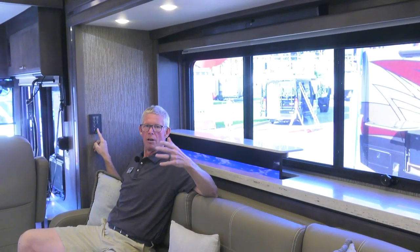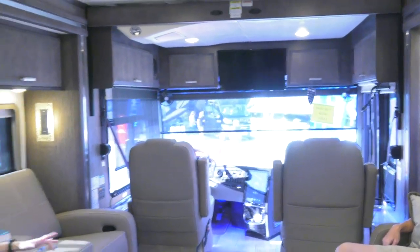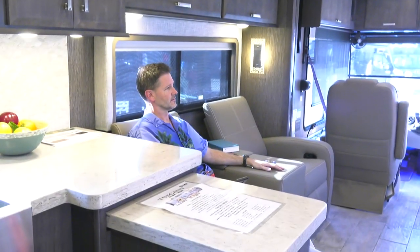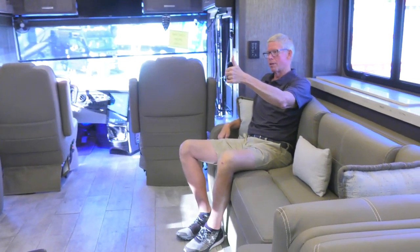We were sitting right in front of the TV and just couldn't see it. When you do have people over, because it's a couple's coach, you're probably not watching TV. If you want everyone to watch, you've got the TV right up there. The captain's chairs swivel and recline. What's the motto for RVing? Six for drinks, four for dinner, two for sleeping — just like that.